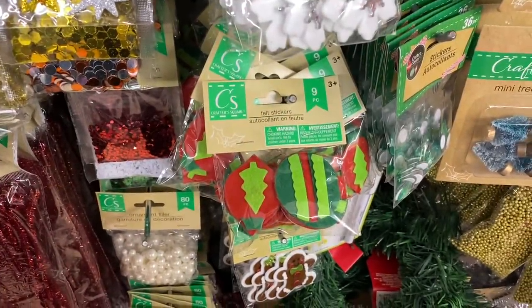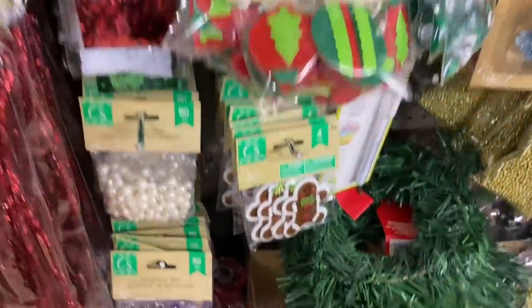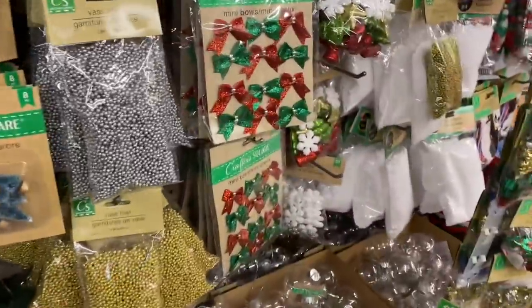I am back at this end cap because it was so busy before I wasn't even able to share with you. There are these little ornament felts, the little gingerbread, they have some wreath stuff, the tiny little trees — so many cute things here.